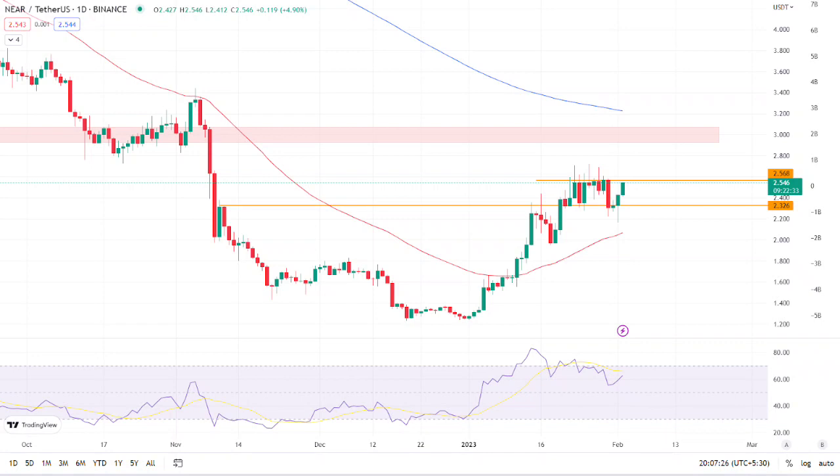If it breaks the $2.326 level downward, they can go short and book profits based on their risk-to-reward ratio. According to our current NEAR Protocol price prediction, the value of NEAR Protocol is expected to climb by 18.95% in the next few days, reaching $2.97. Our technical indicators indicate that the current sentiment is neutral, with the fear and greed index reading 60 — Greed. Over the previous 30 days, NEAR Protocol had 60% green days and 18.82% price volatility. Now is a good time to buy once it breaks above the $2.568 resistance level.